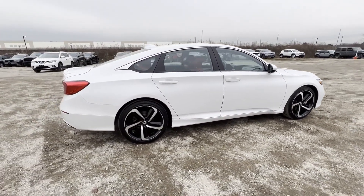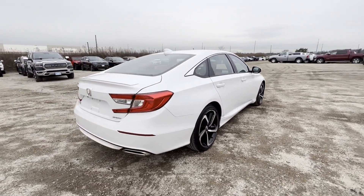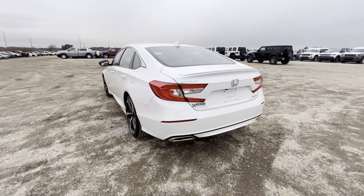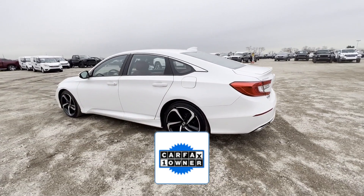Lane Keeping Assist, Lane Departure Warning, Turbocharged Engine, Multi-Zone Air Conditioning, Backup Camera, Power Driver Seat, Pass-Through Rear Seat, Bluetooth, Brake Assist, Keyless Start. As a Carfax one-owner vehicle,